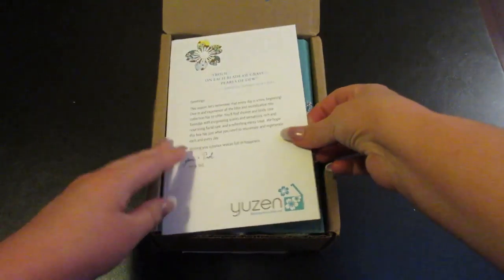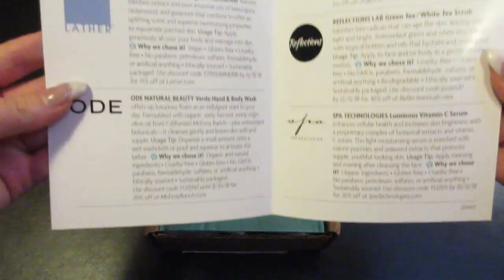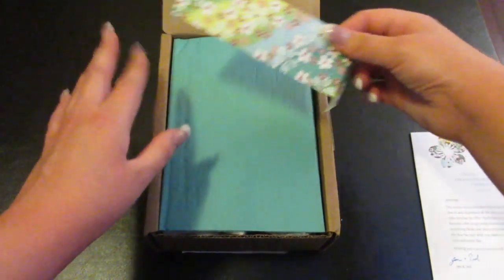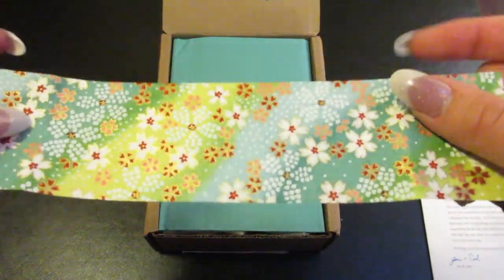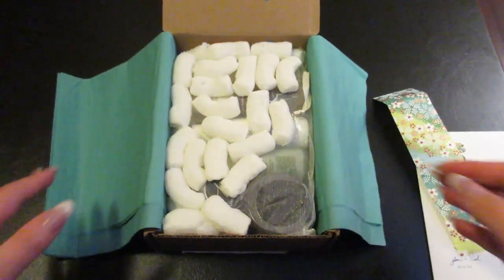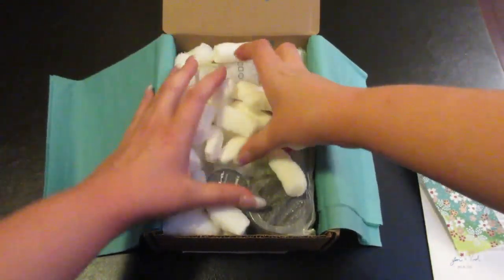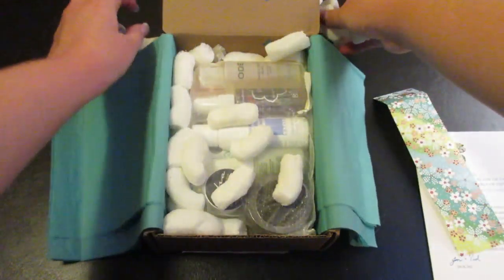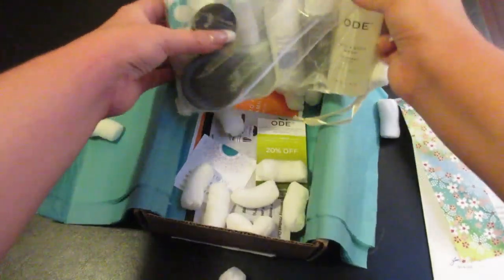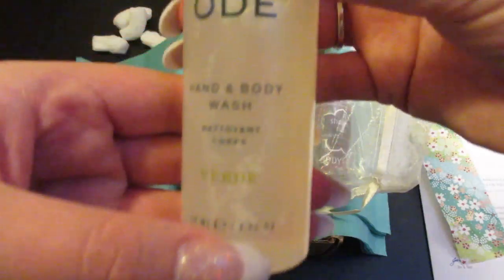So on the inside of the box there is a nice little card that tells you about the products that are in there, and then there's this lovely little piece of ribbon that is just gorgeous, and some pretty turquoise-y tissue paper. They sure want to make sure that your stuff gets to you in one piece — they put some packing peanuts in it. Everything is here in this bag so I'm going to go ahead and start with the first product.